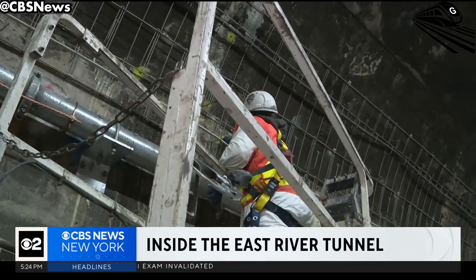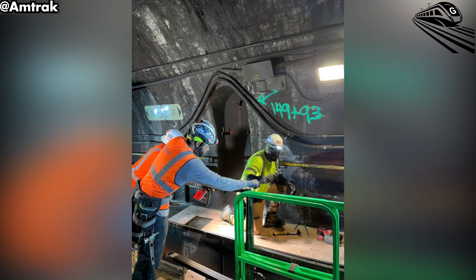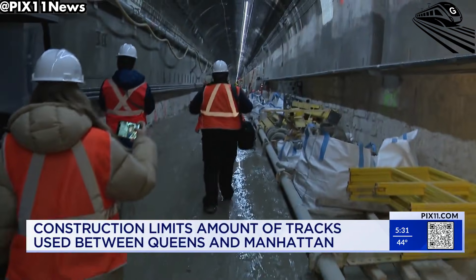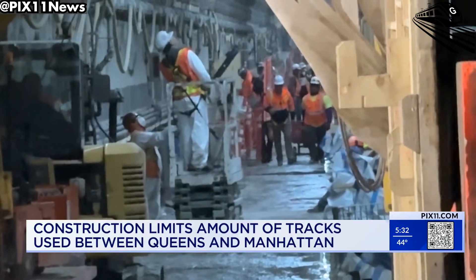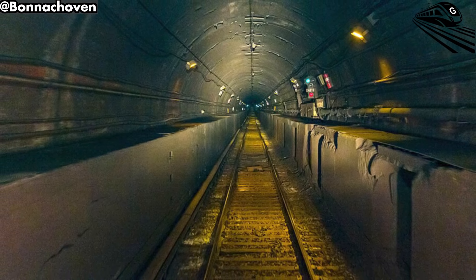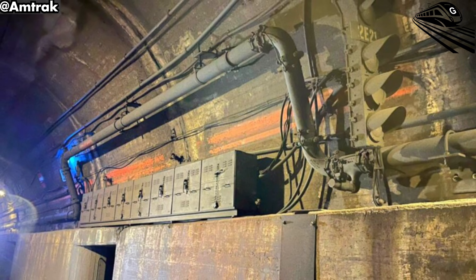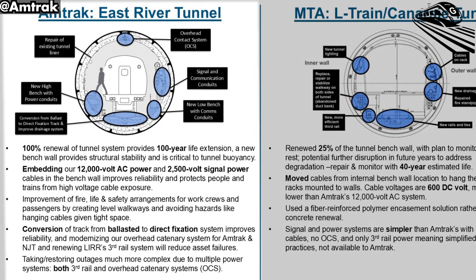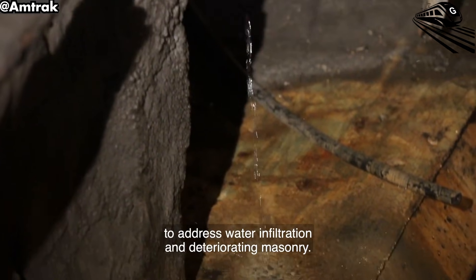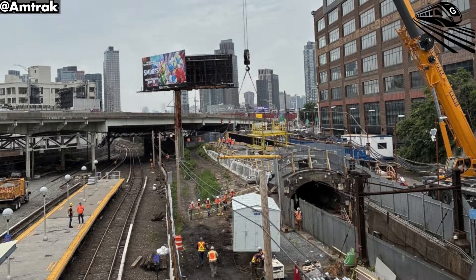Perhaps most importantly, safety features are receiving a complete overhaul. The trackside walls are being lowered, addressing a critical evacuation concern — previously, passengers would have had to climb over high ledges to exit during an emergency. Now, passengers will be able to step directly from the train to the emergency walkway, significantly improving evacuation times. State-of-the-art fire-resistant materials and emergency lighting are being installed throughout the tunnel. New smoke sensors, emergency ventilation systems, and redundant lighting will ensure the tunnel can operate safely even under the most extreme conditions. The tunnel's resistance to saltwater, a key issue uncovered after Sandy, is also being strengthened with advanced waterproofing and drainage systems to prevent future flooding.